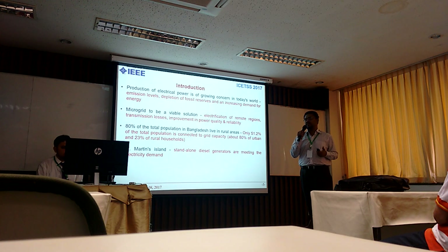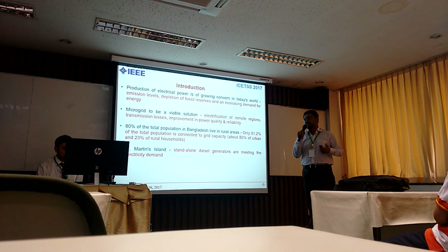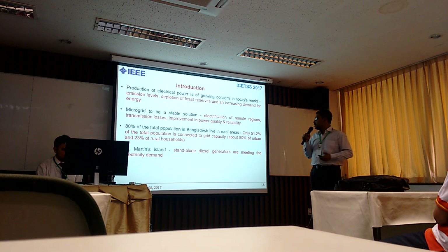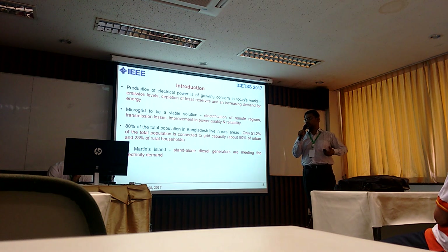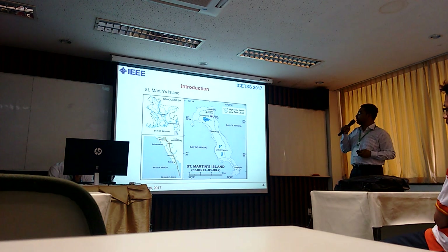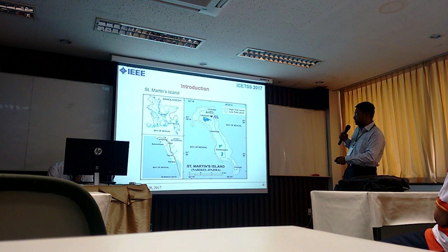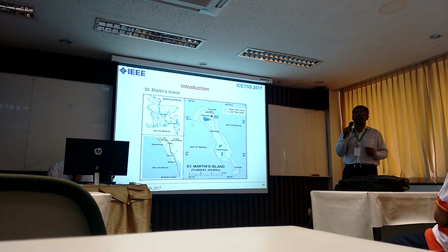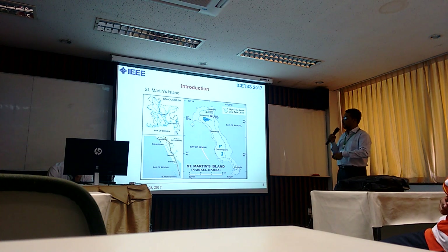I picked St. Martin's Island as part of my research interest because it is the best-known tourism island in Bangladesh, visited by both national and international tourists. Currently the island runs entirely on standalone diesel generators, which is harming the environment and not supporting proper development. The island is about 17 kilometers from Chittagong, Bangladesh's second largest division. Grid integration is not impossible but is not feasible, which is why the government is not interested in connecting the island to the grid.